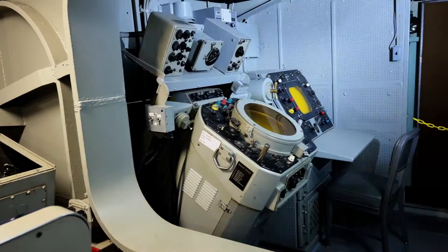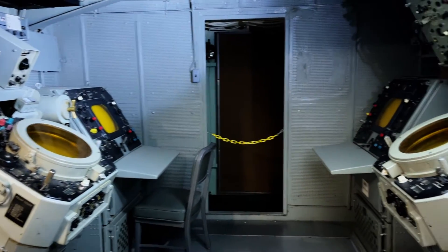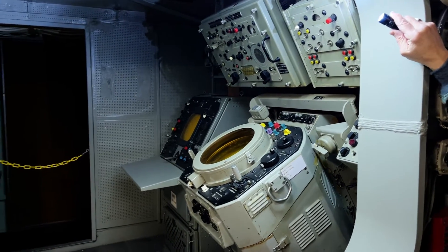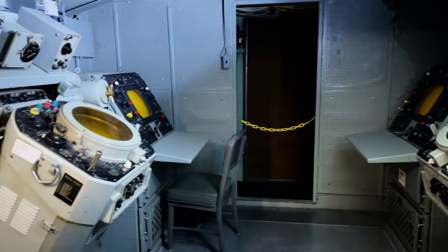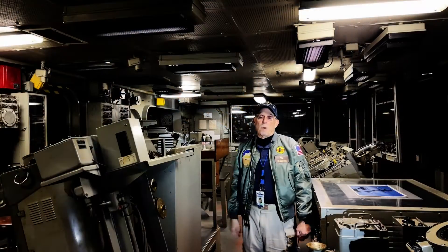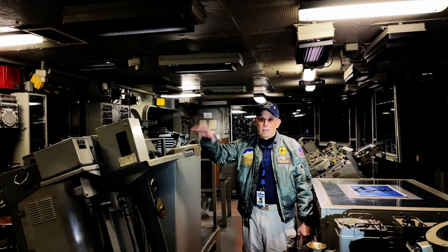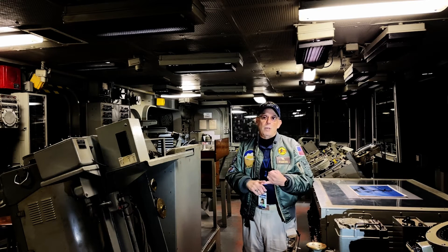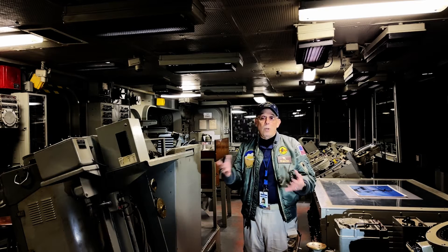STRIKE controls aircraft from beyond 17 miles all the way to the beach, or when they're over land. An aircraft is called 'feet wet' when it's over water, and 'feet dry' when it's over land. As long as the aircraft is feet wet, STRIKE has control. We vector them to the closest approach point to their target. Once they become feet dry, control is given over to the Army, Air Force, or Marines — whoever's doing the spotting — and we lose control.